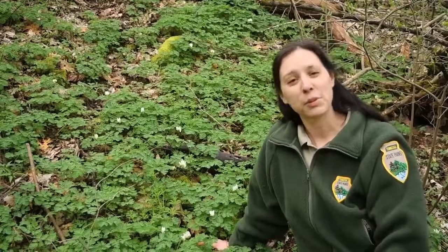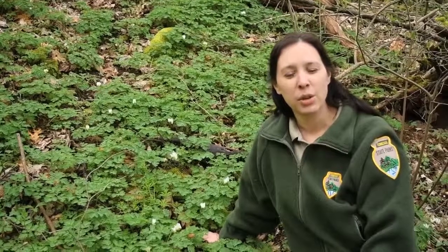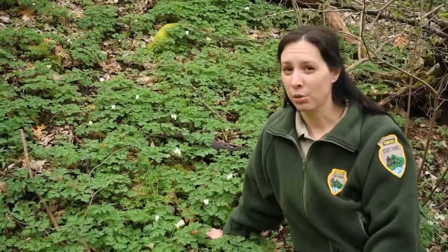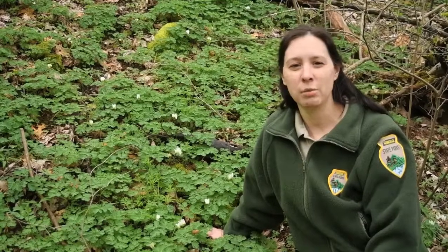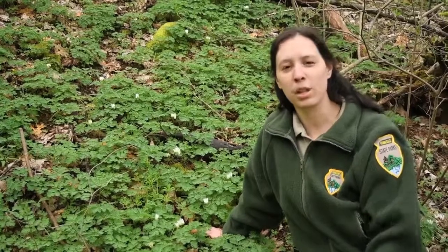Good morning. This is Holly Taylor, Assistant State Naturalist for Tennessee State Parks, and I am in beautiful Edgar Evans State Park located in Middle Tennessee. We're talking about spring ephemerals — wildflowers that bloom in early spring. One species that's a favorite for many is Dutchman's britches, but there's another similar species that people tend to confuse with it, and that's squirrel corn. Today we're going to talk about the differences between those two plants and some facts about them.